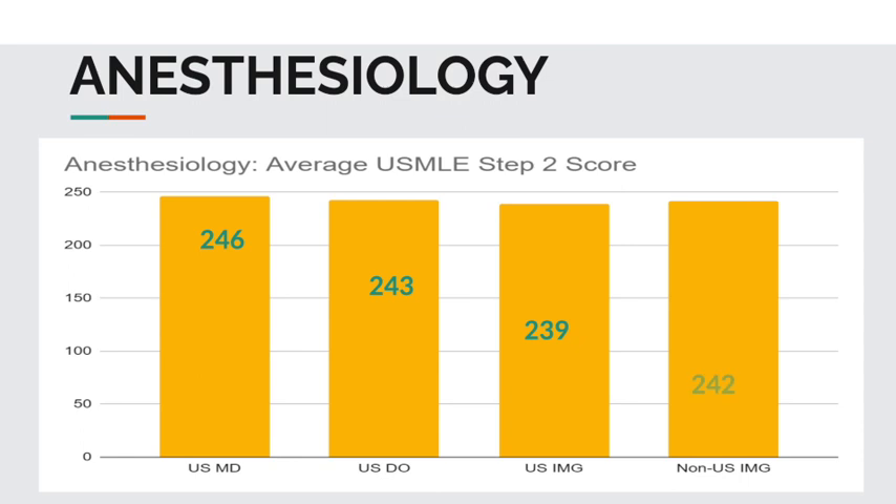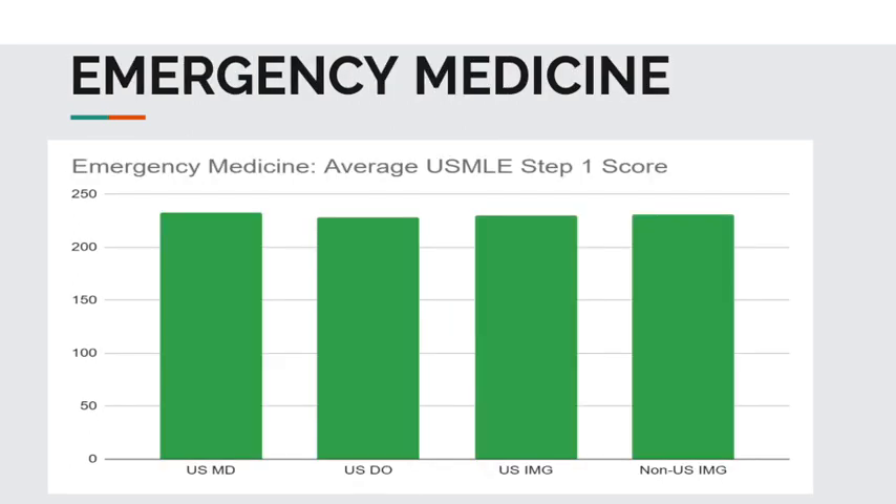Now let's take a closer look at the average scores for emergency medicine applicants that matched. For the USMLE Step 1 scores, USMD students had an average of 233. USDO students, 228. And non-USIMGs, 231.